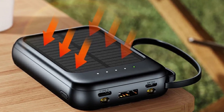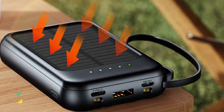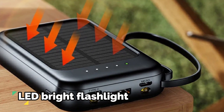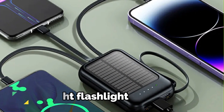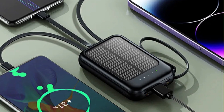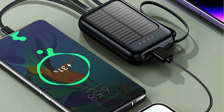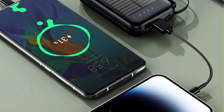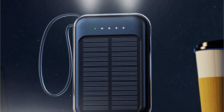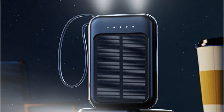The solar power bank takes outdoor charging to the next level — harnessing the power of the sun, it is rechargeable in natural light, making it a perfect camping companion. The built-in LED bright flashlight eradicates the fear of the dark, whether you're at a dimly lit campsite or navigating through the woods at night. With a futuristic design, it not only performs exceptionally well but also complements your style — a fashion statement in the world of portable charging.